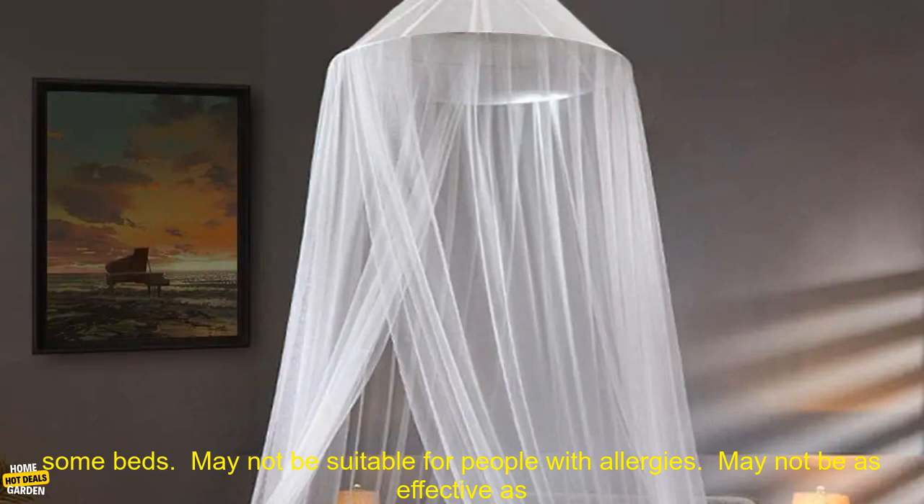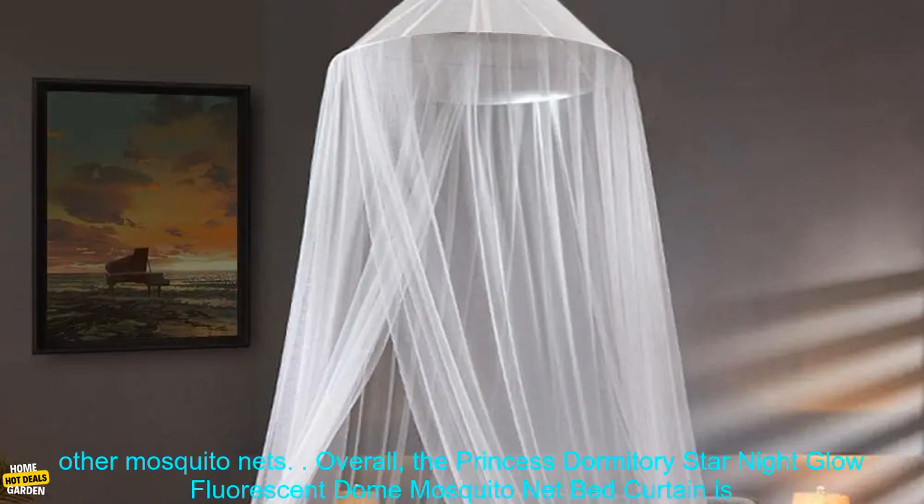Cons: May be too large for some beds. May not be suitable for people with allergies. May not be as effective as other mosquito nets.